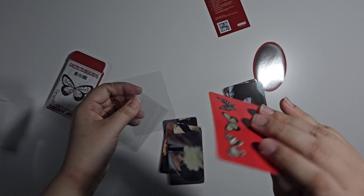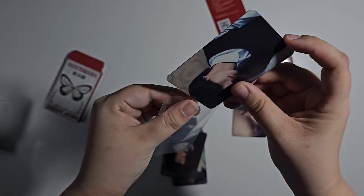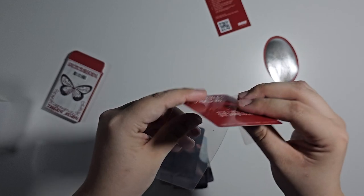The image cards also feel harder than a normal photo card — at least some of them do. Yeah, compared to a regular photo card, they're a lot harder.